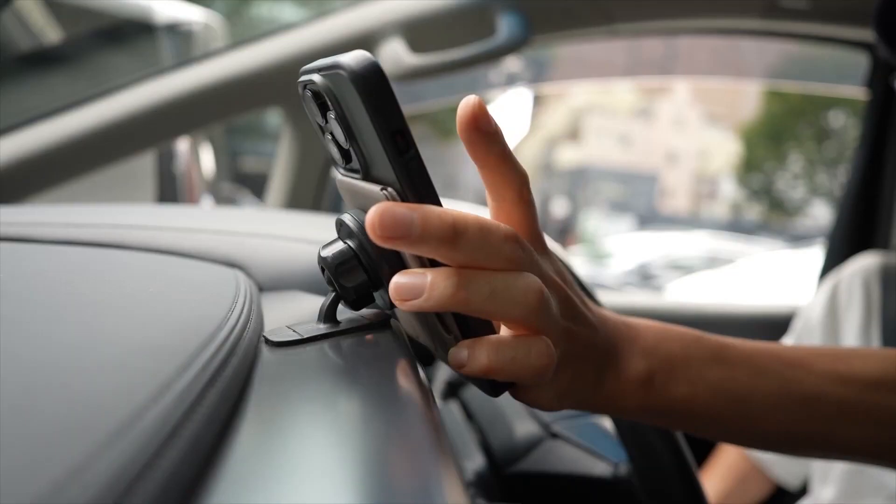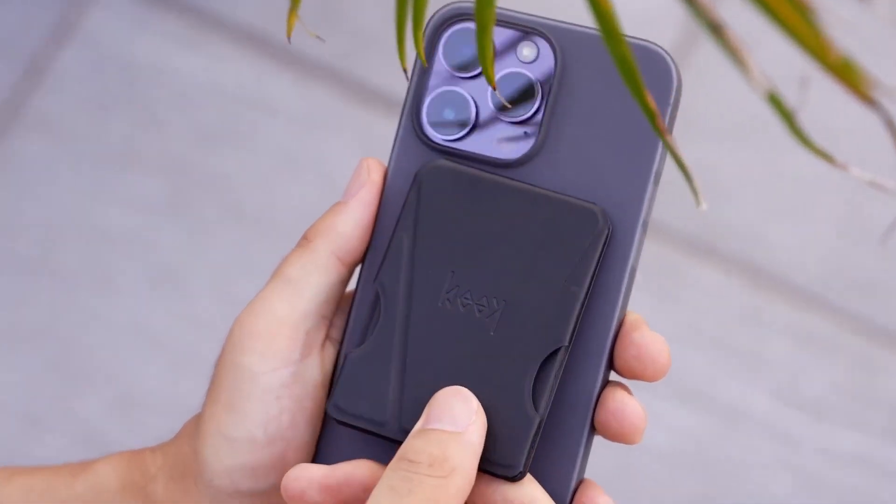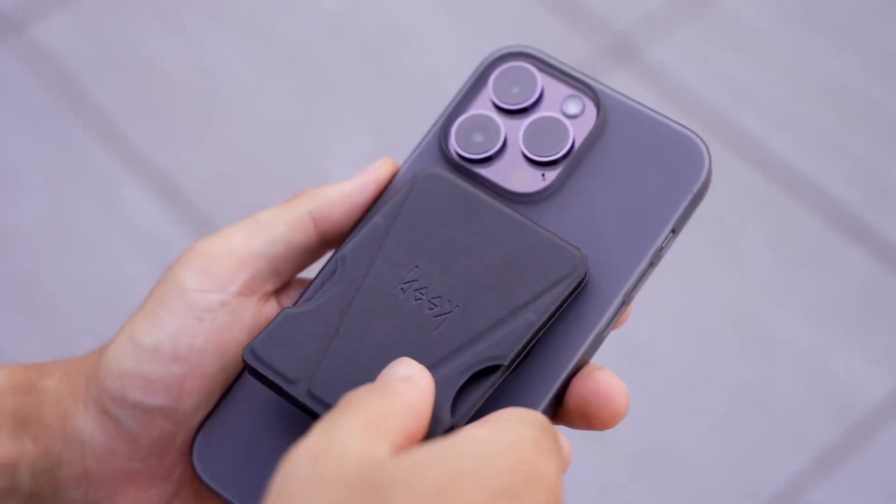This stand is easy to use because it folds up into a grip. It can be folded up and put away out of the way when not in use.